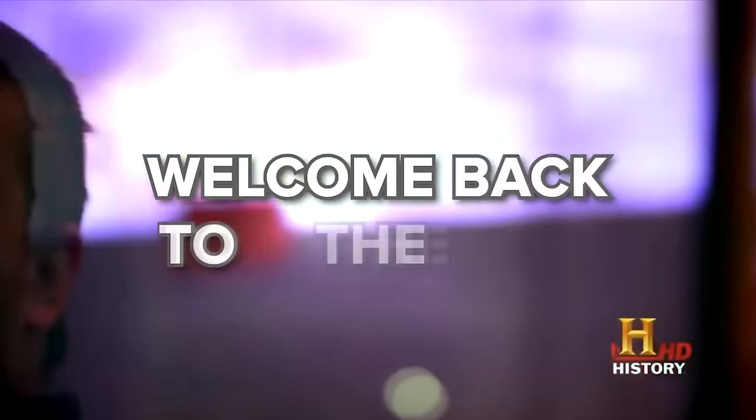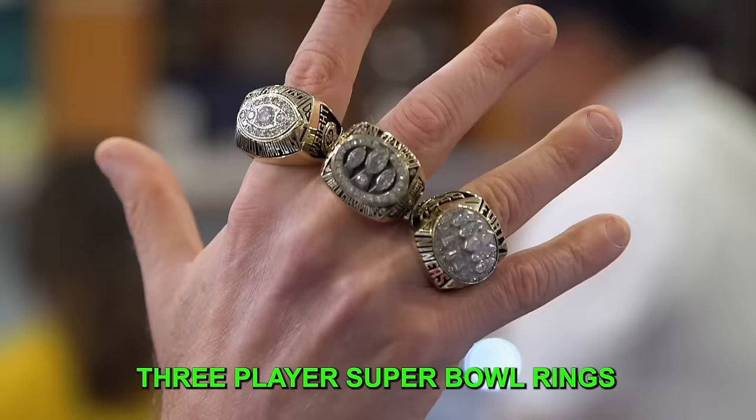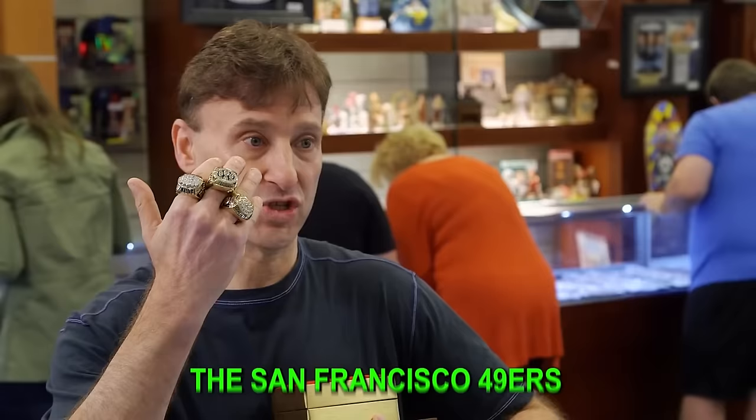What's up, guys? Welcome back to the channel. I got something I think you're really going to like. Three player Super Bowl rings from the greatest dynasty that played football, the San Francisco 49ers.